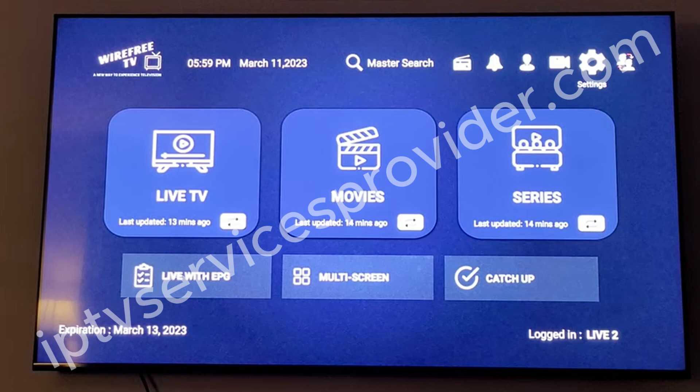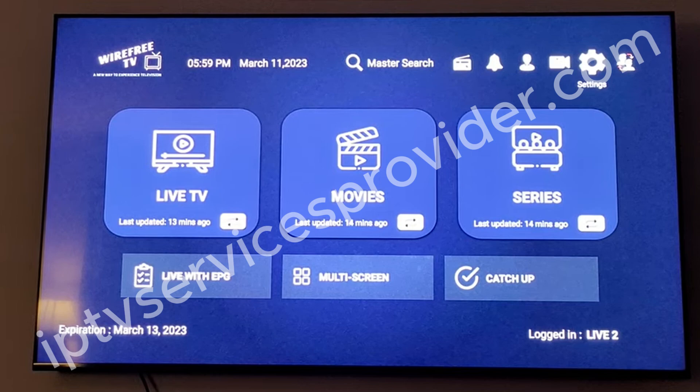You will proceed from the screen to the top and go to your settings. Click on settings, then click on EPG.